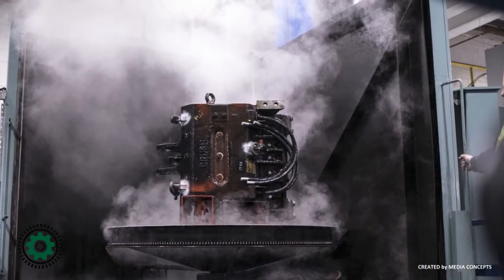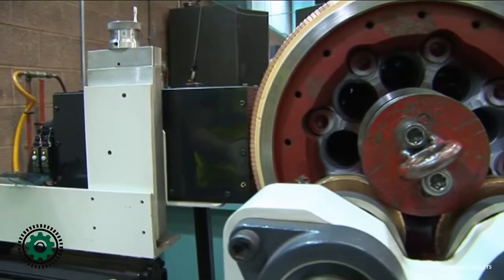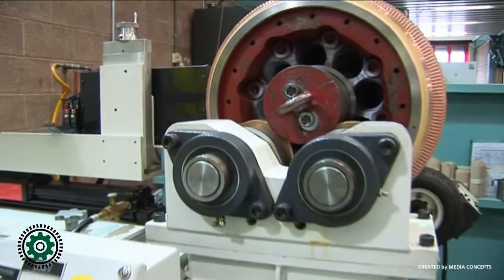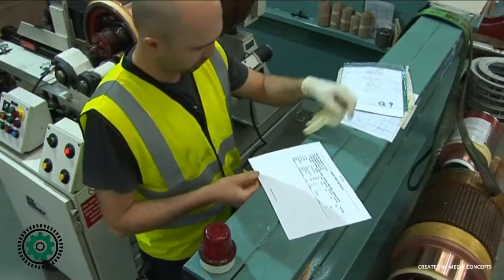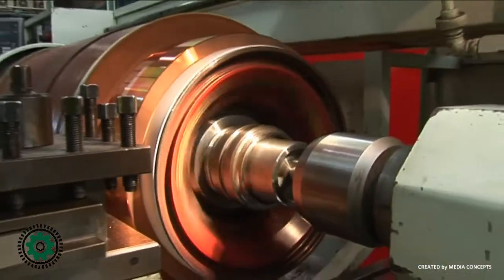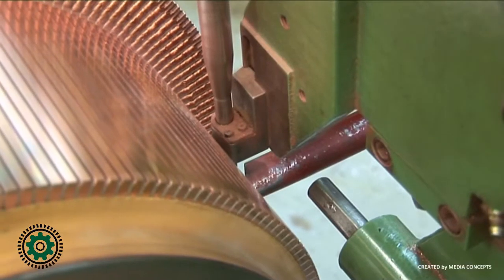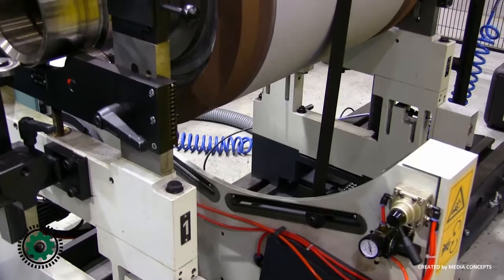After cooling, the commutator risers are glass blasted to remove all tarnish or flaky material. The armature is then placed in the Baker automatic armature testing machine and fully tested, including AC high pot test, DC high pot test, bar to bar resistance test and bar to bar surge test. The armature is then set up in the CAM automatic undercutting machine and the commutator is undercut and burnished in both directions.